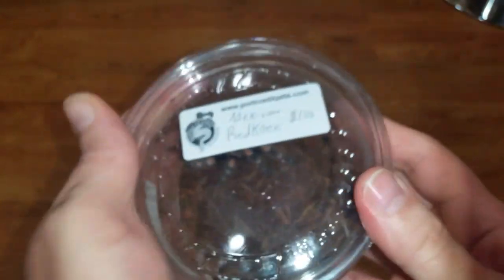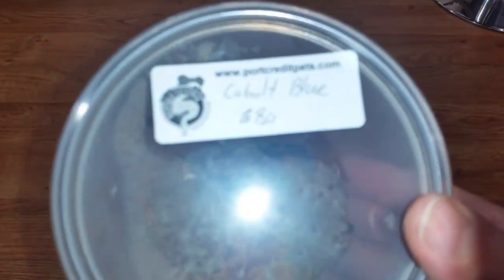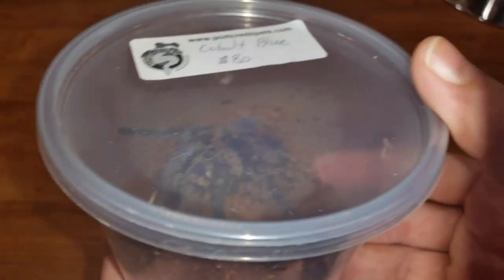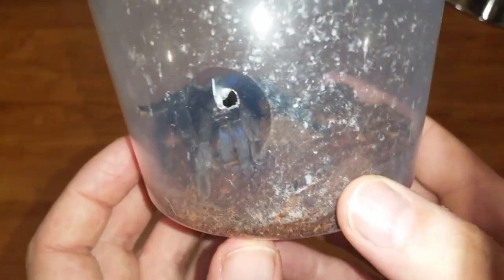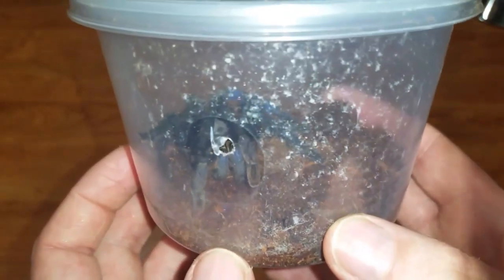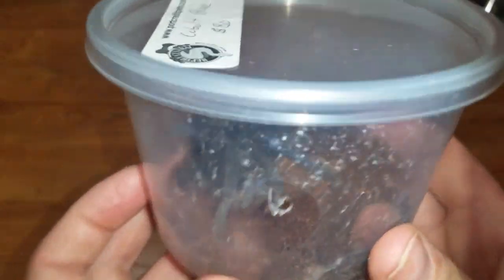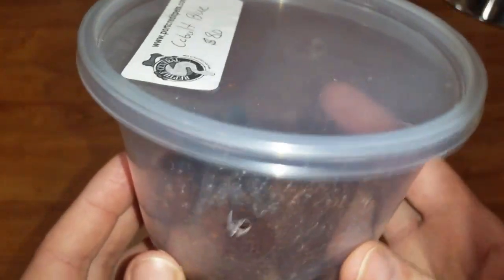The next two are the same species. I'm not going to take the lids off because they are old world, very very aggressive, very very defensive, and actually they're quite a good size. These are labeled cobalt blue — the common name. It used to be H. lividum but I believe there was a name change and I think it's now C. lividus. They're probably about four inches. They're fossorial, which means they're burrowers.